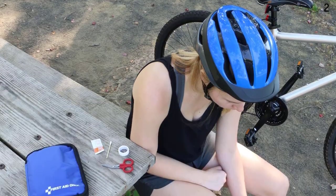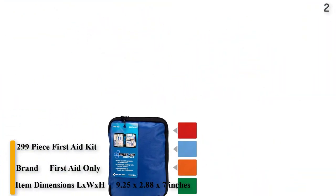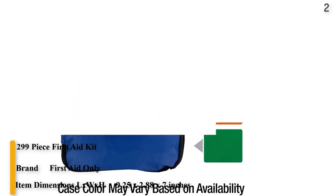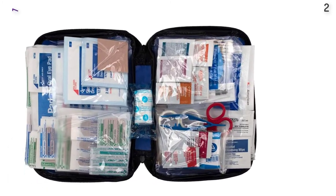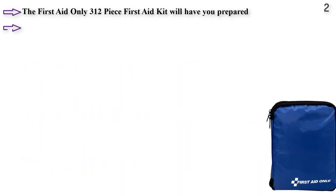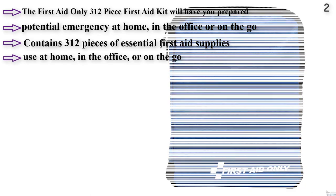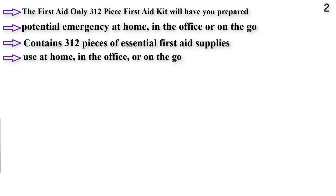Number 2. The 299-piece First Aid Only Kit helps you to be ready for all potential emergencies at home, in the car, outdoors, or on the water. Supplies are easy to find in the clear pocket pouches. Contains bandages, dressings, medications, treatments, and supplies. Kit weighs 1 pound. Compact soft case allows for easy storage or carrying in a backpack.